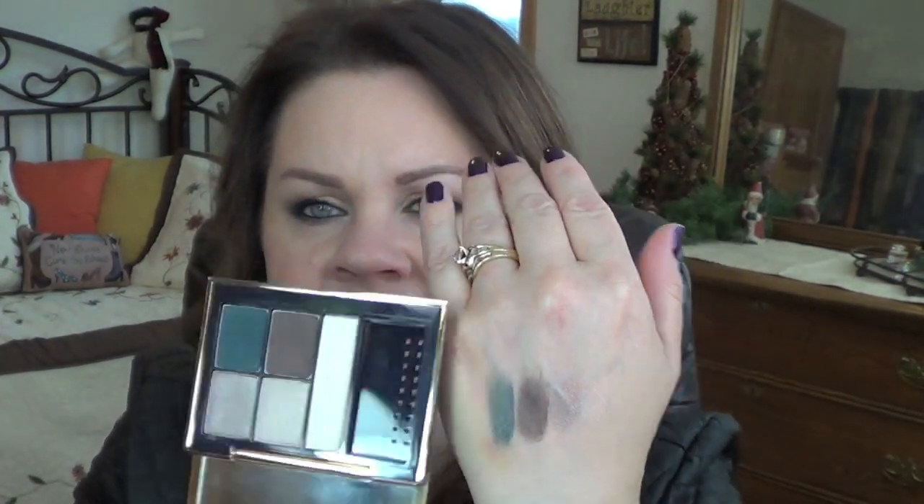The next thing I have is their Pure Color Envy quints, and I have three of them. I recently received a fourth as a gift from David that has some purples in it, but I haven't had a chance to play with it yet so I won't talk about it here — I'll cover it in a future video. The first one I have is Untamed Teal.